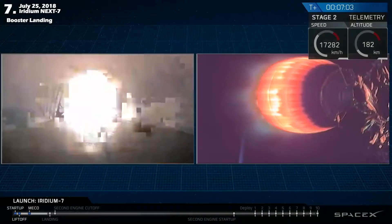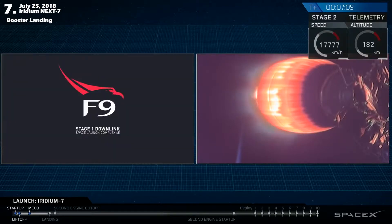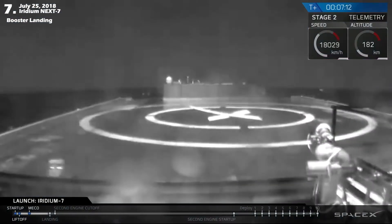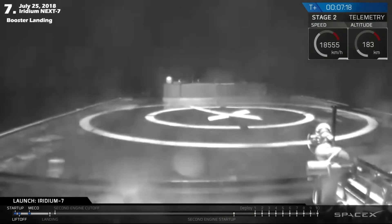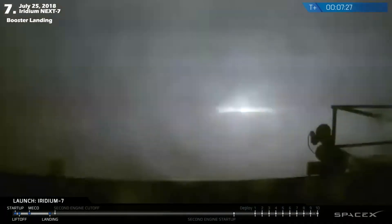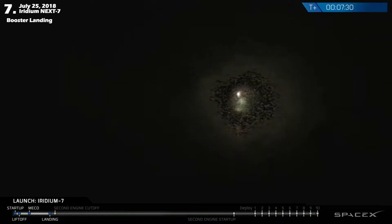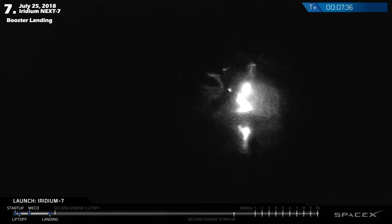Stage 1 landing burn start up. Waiting for the downlink from the drone ship or from the Falcon 9. Stage 1 landing leg deploy. And landing burn shut down. There's the shot, cleaned up a little bit now — you can see the first stage is successfully on the drone ship.